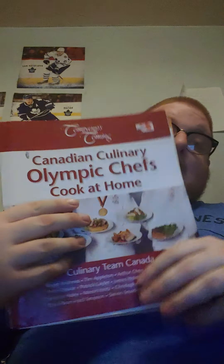The next book is the Canadian Culinary Olympic Chef Cook at Home. This book — you have to be skilled to know how to use it, I'll be honest with you.